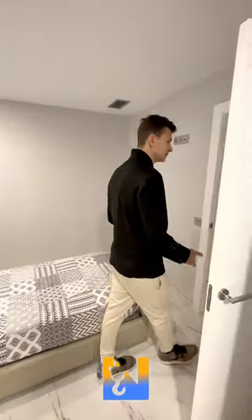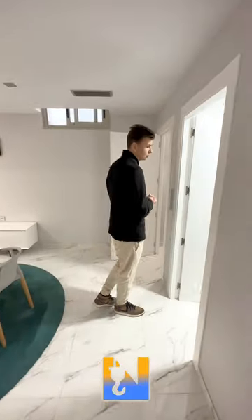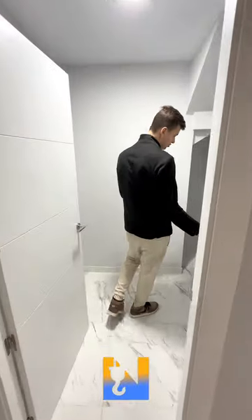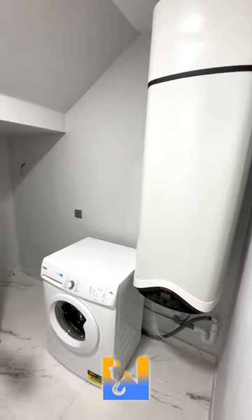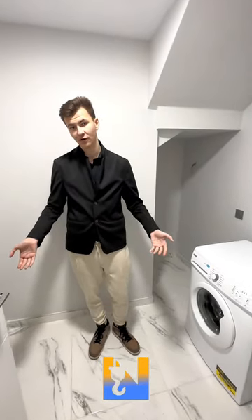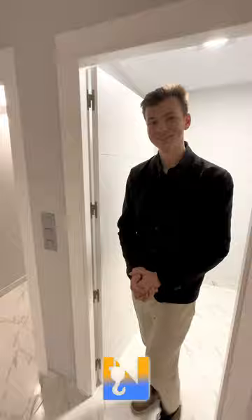Last but not least, let's check out the utility room — a big utility room where you could have a washing machine and a tumble dryer. Although, with the weather we get here — 320 days of sun a year — you hardly ever need a tumble dryer in Spain. You can just hang out your clothes in the sun.